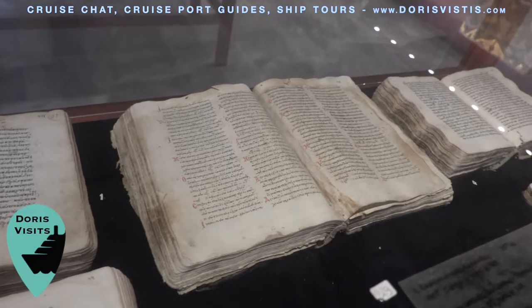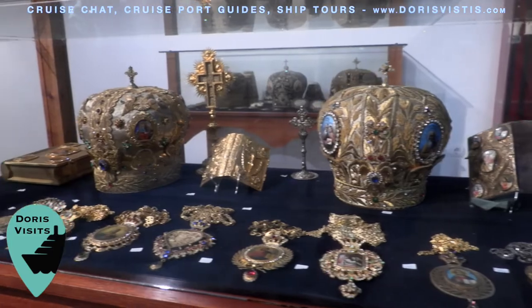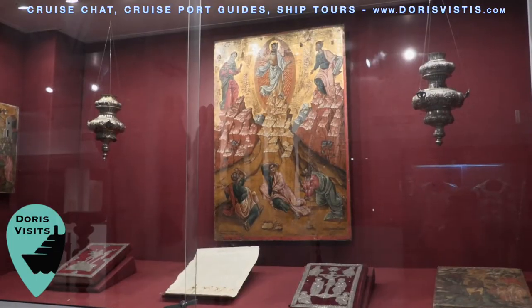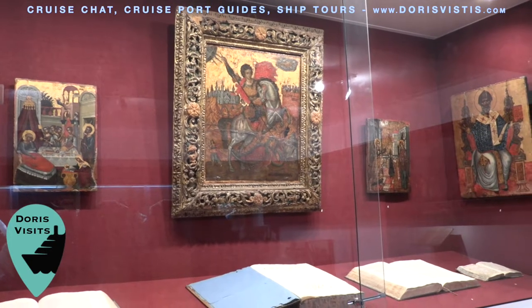Today's exhibition of treasures, sacred relics, paintings, old manuscripts, liturgical wares and holy icons is a testimony to the spirituality of the Holy Monastery of Strophades.